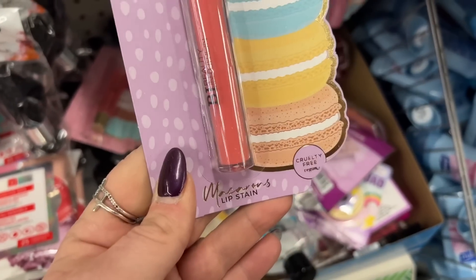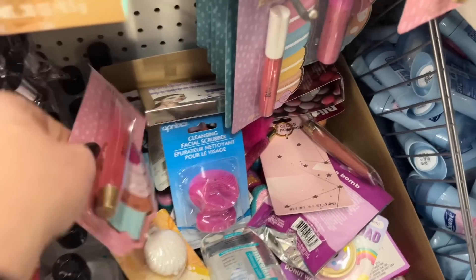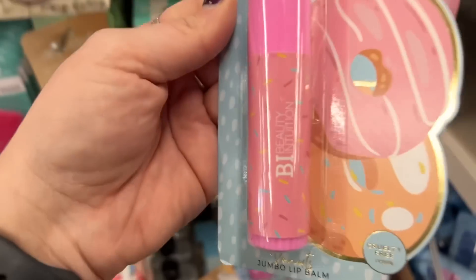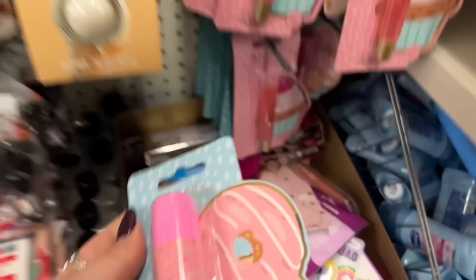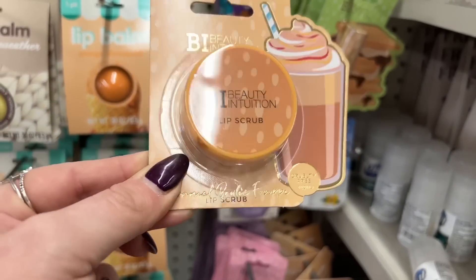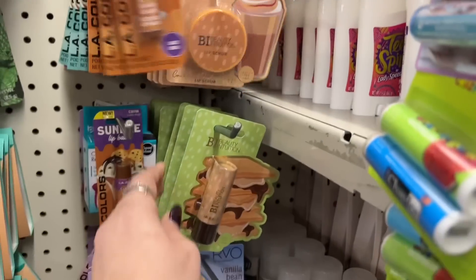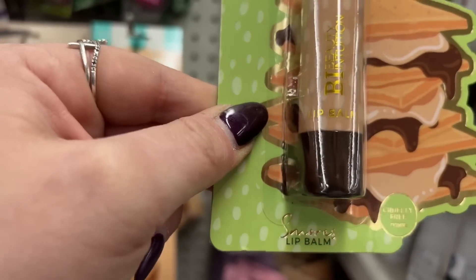This one is the macaroon lip stain, and then this one is the beauty intuition cupcake lip oil. They also have the beauty intuition jumbo lip balm as well. And by beauty intuition, they have this beautiful lip scrub that you could use with those lip scrubbers that recently came out at the Dollar Tree. They also have this s'mores lip balm.